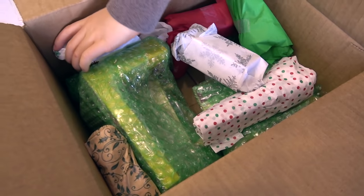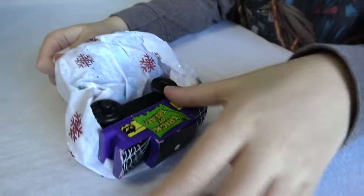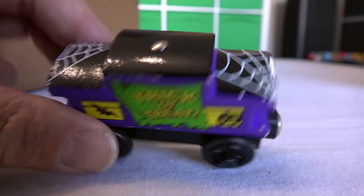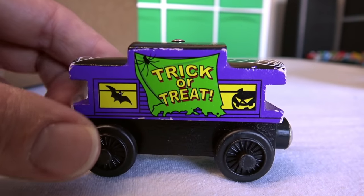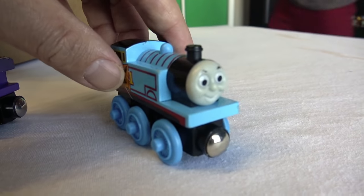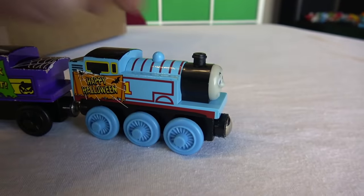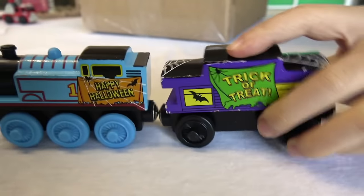There you go. What else you got, buddy? Oh yeah, more Christmas holiday wrapping paper. Oh, what's this? This is the other Halloween caboose. Trick-or-treat. Oh look at this! Oh wow! It has a happy Halloween Thomas! I actually didn't even know these guys existed until I saw them on Totally Thomastown. Happy Halloween! Trick-or-treat!